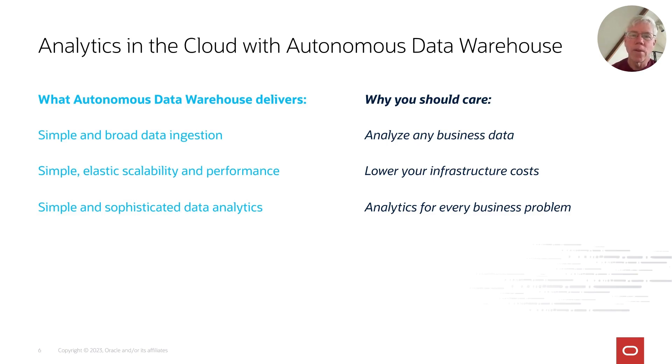I want to talk about what the cloud adds on top of Oracle database capabilities, and what Autonomous Data Warehouse delivers above and beyond an on-premise Oracle data warehouse. I'm going to cover three areas: simple and broad data ingestion, elastic scalability, and simple yet sophisticated analytics. We have dozens of hands-on labs available so you can try everything I'm showing here, with links at the end of this presentation.